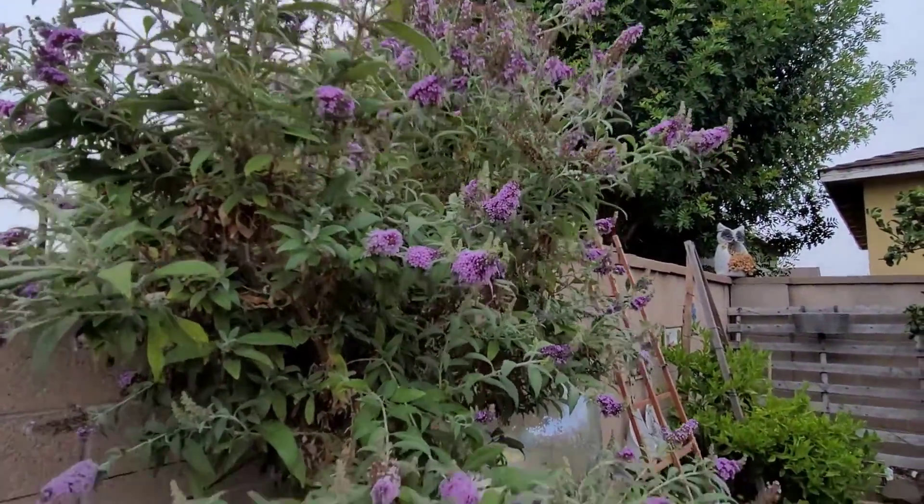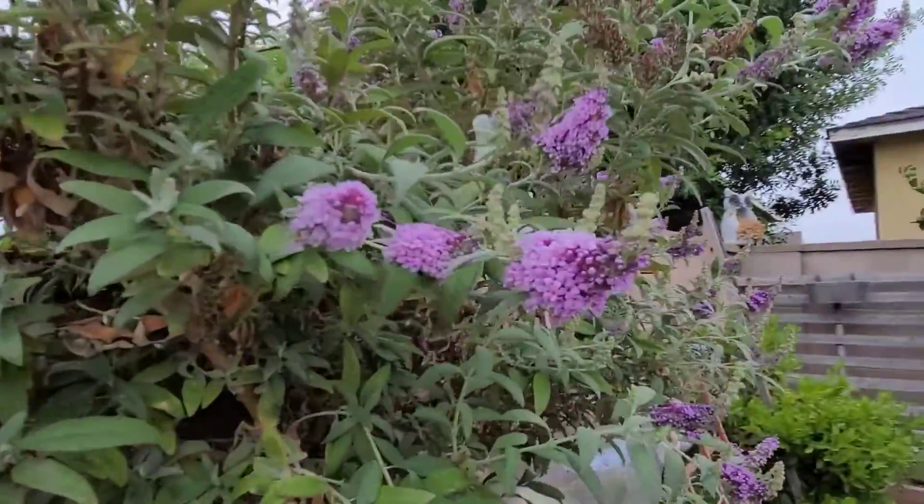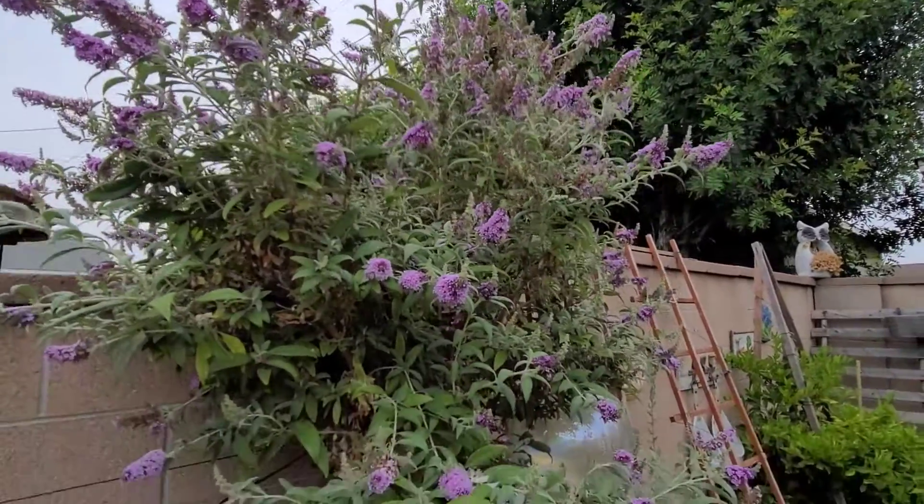I'm also entering in the buddleia again for most fragrant. It still smells so amazing. I clipped off a lot of the dead blooms and then you get a second wave of blooms. I love this plant.